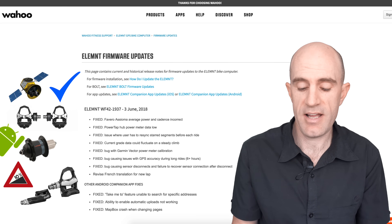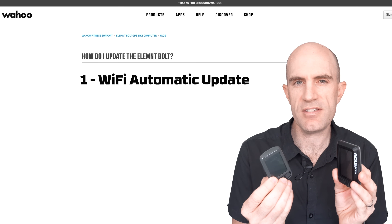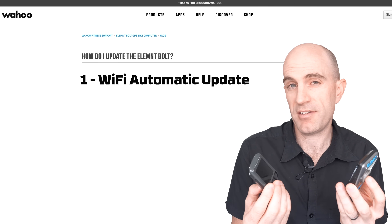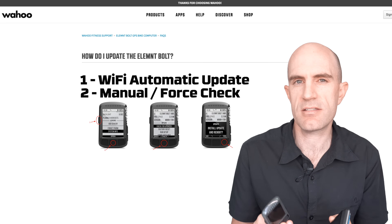Happy days if you're an Element or Element Bolt user. As a quick refresher on how to get the new firmware: if they're hooked up to your Wi-Fi, they'll install automatically — that's pretty cool. If you want to force check, you can go to the system menu and check for updates and install from there.